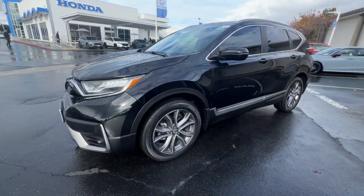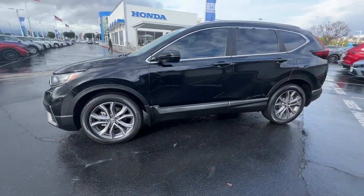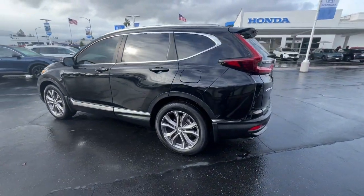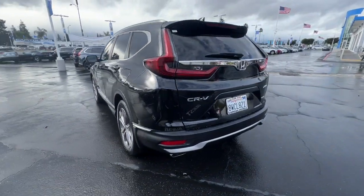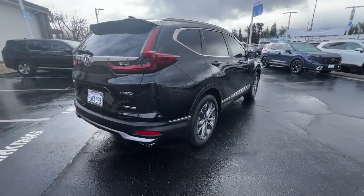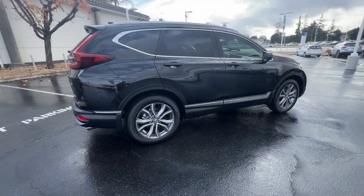Look no further than the 2020 Honda CR-V. This vehicle is an outstanding buy with fewer than 40,000 miles on the odometer, presenting the Honda CR-V — the distinctive small SUV that does it all in premium style.